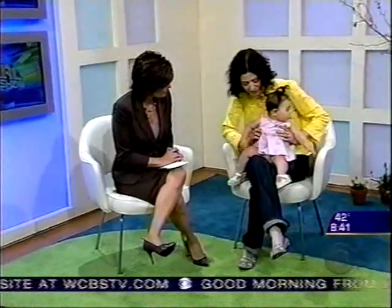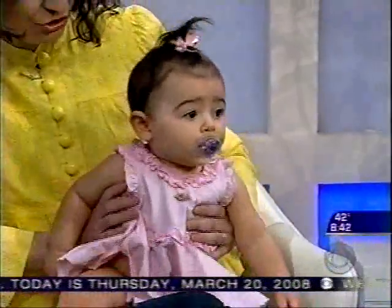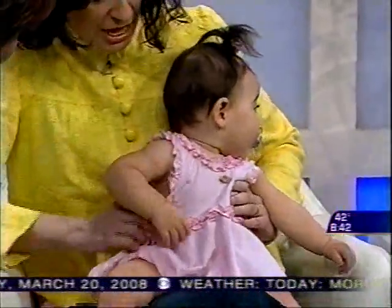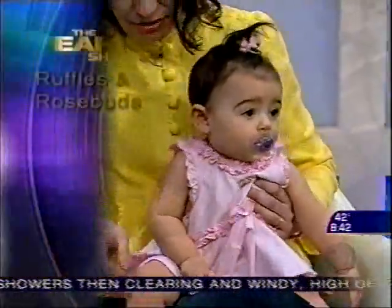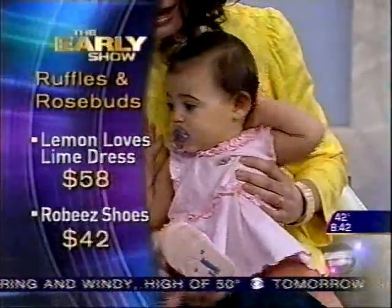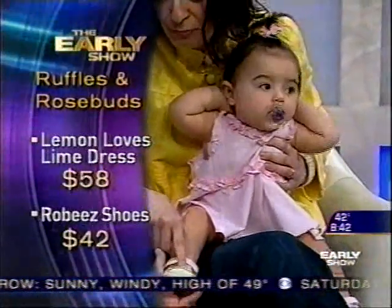Here we have our adorable Olivia, and she is wearing an outfit from a brand new company we discovered for this parenting.com feature called Lemon Loves Lime. It's all ruffled — it is so sweet on a tiny little one like this, irresistible. It comes with the diaper cover, and look at the shoes. What could be more perfect for spring is the little birdie, the green and pink. These are from Robies.